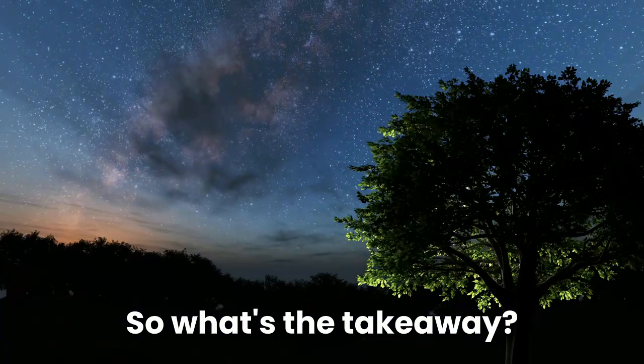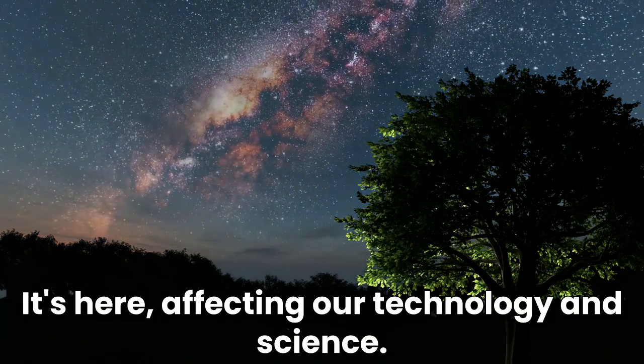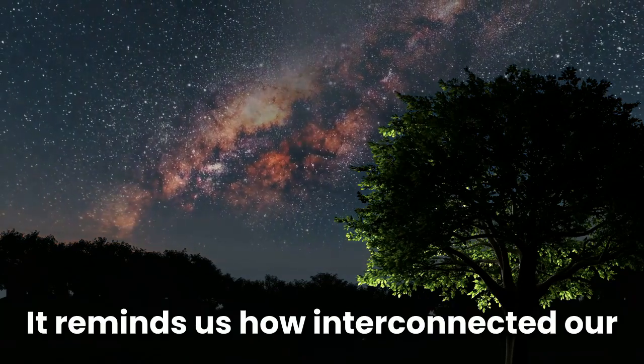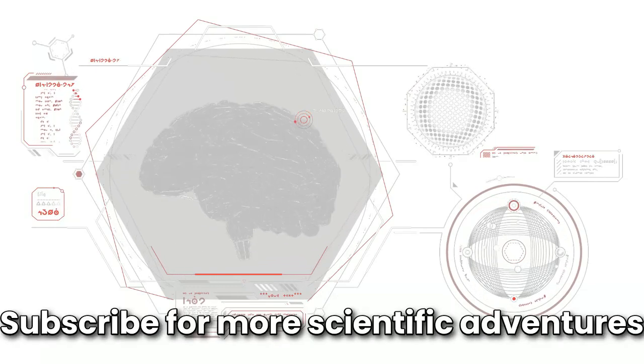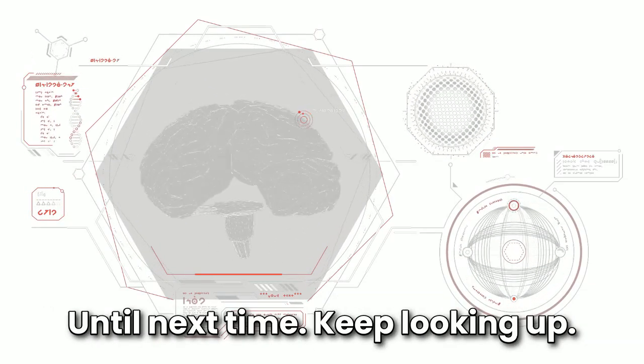The South Atlantic Anomaly reminds us that space isn't just up there — it's here, affecting our technology and science. It reminds us how interconnected our world is with the cosmos. If you found this dive into the SAA mind-blowing, hit that like button, subscribe for more scientific adventures, and drop your questions below. Until next time, keep looking up.